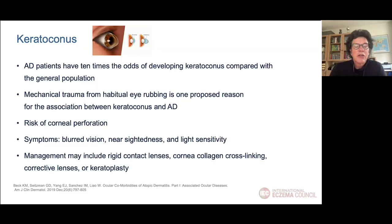Another disease often related to atopic dermatitis is keratoconus. A patient with AD has 10 times more chance to develop keratoconus compared to the normal population, and the trauma from eye rubbing is one of the proposed reasons. There is a risk of corneal perforation, and symptoms include blurred vision, nearsightedness, and light sensitivity. Management includes rigid contact lenses, cross-linking, or corrective lenses.